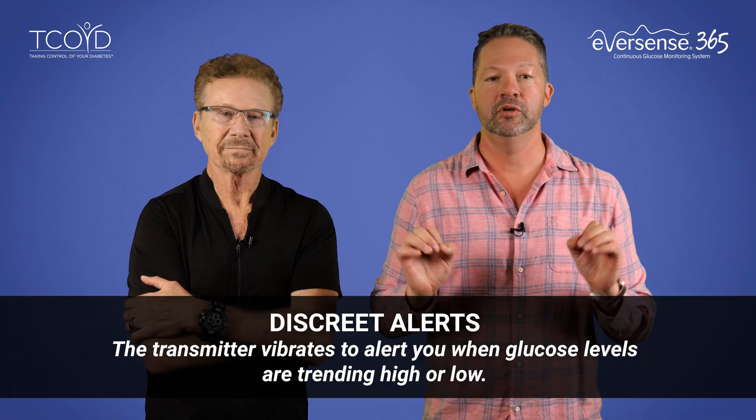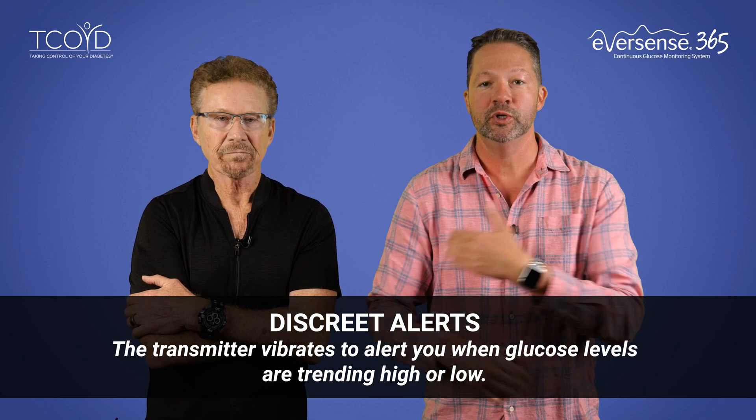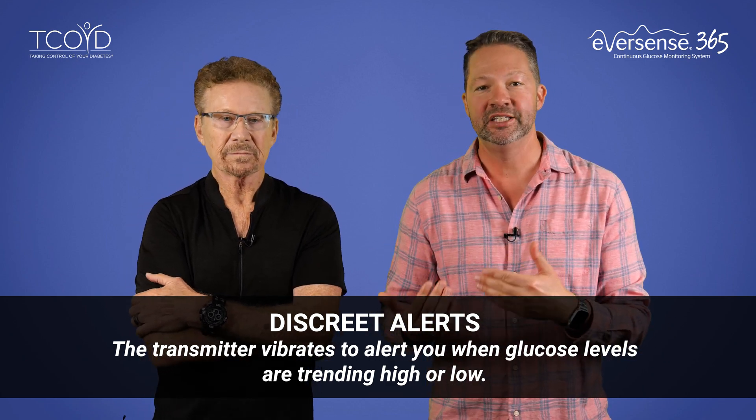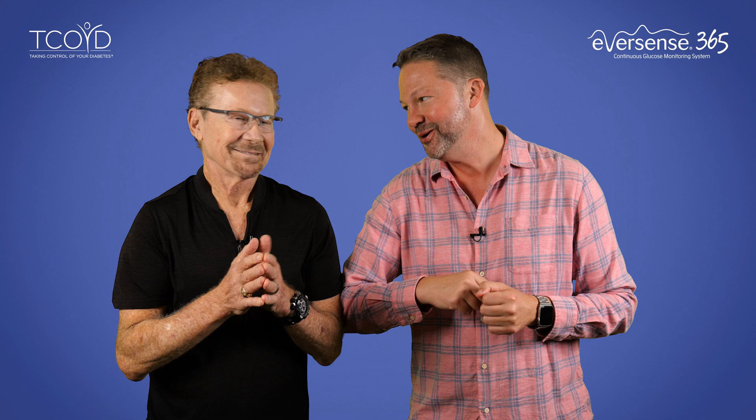Totally agree. Here's another really cool feature: the discrete alerts. The transmitter actually vibrates on your body to alert when your glucose levels are trending high or low, without really needing to check your phone or even being interrupted or embarrassed by a loud alert. You can actually just feel this vibration, so it's perfect for work events, social gatherings, and even intimate moments.